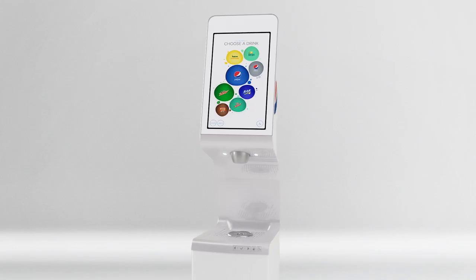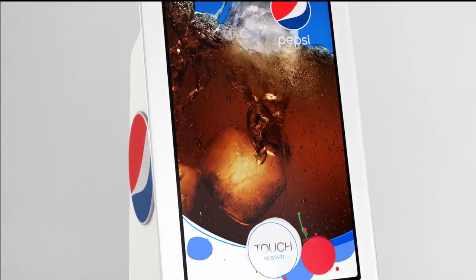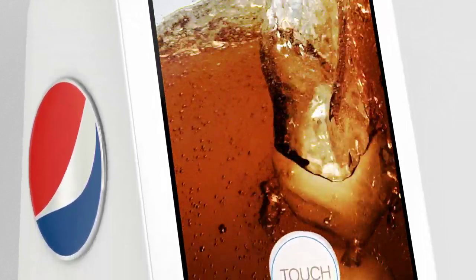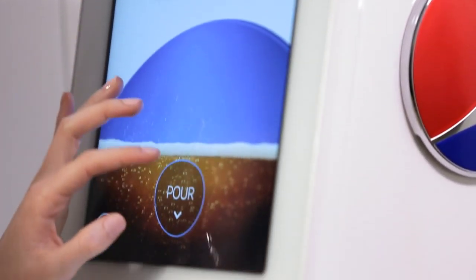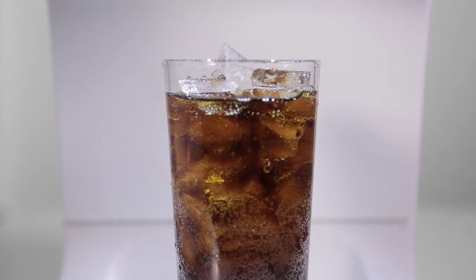We captured and integrated high-speed footage of refreshing drinks and created bold yet lighthearted animation to make the experience captivating and exciting for all. The real payoff is bringing this intuitive digital experience directly to your cup. Virtual and physical worlds intersect to create a delightfully tasty beverage.